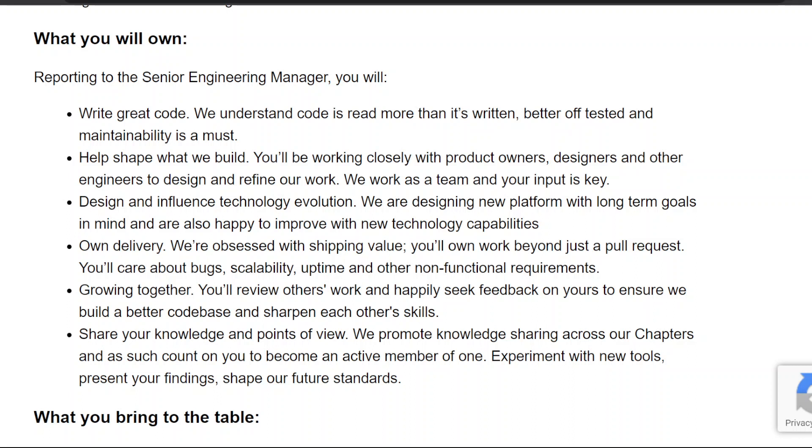Three, design and influence technology evolution — we are designing a new platform with long-term goals in mind and are happy to improve with new technology capabilities. Four, own delivery — we're obsessed with shipping value. You'll own work beyond just a pull request, caring about bugs, scalability, uptime, and other non-functional requirements.